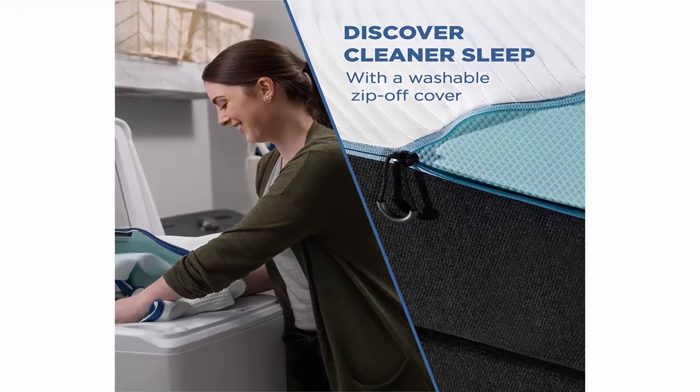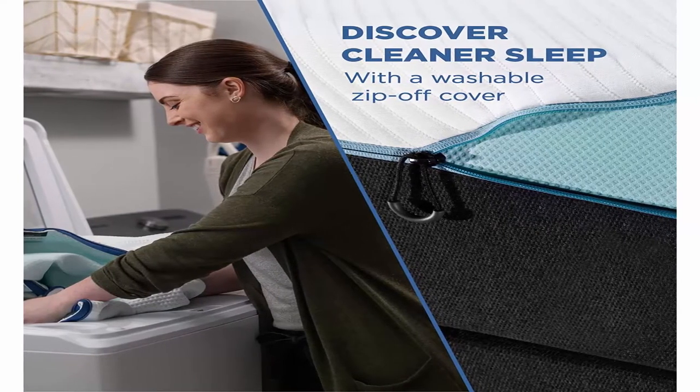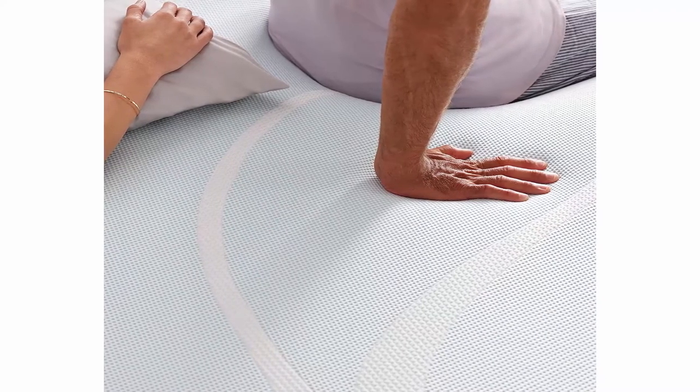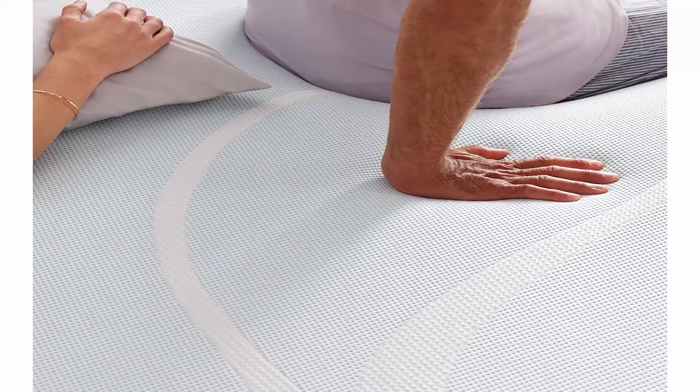King-size mattress measures 80 inches x 76 inches x 12.2 inches. Tempur-Breeze is our best rated sleep innovation, backed by a 10-year limited warranty and millions of satisfied owners.